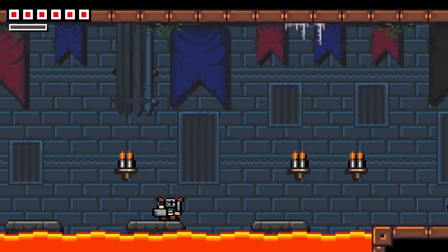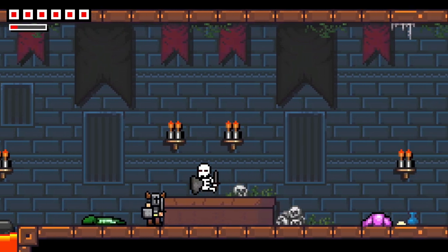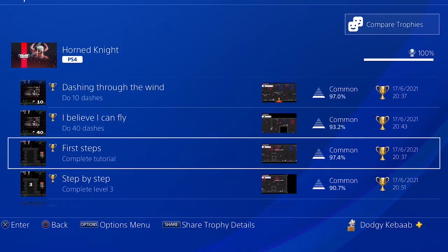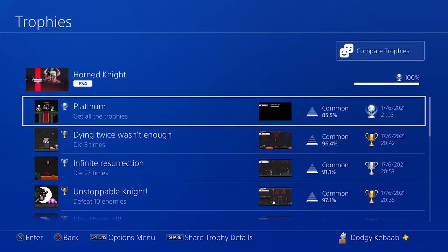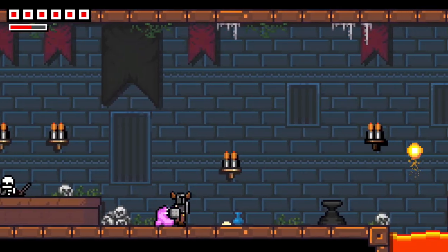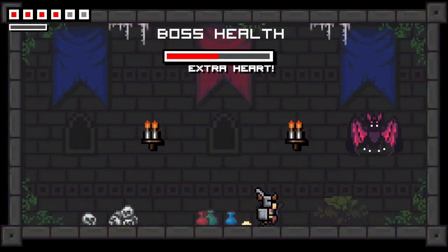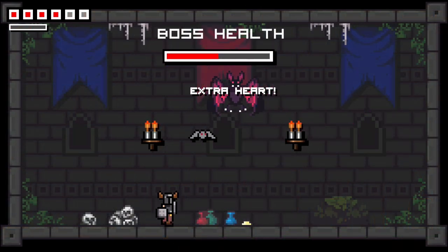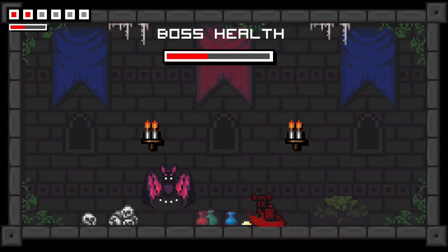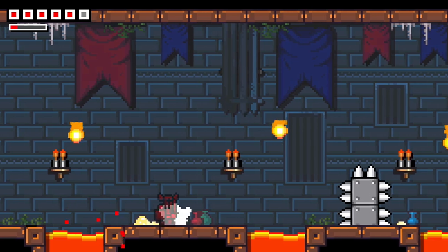But the worst thing about this game is how utterly fucking lazy they have been with the trophy support. I started playing this game at 8:49 on the night you can see here. Twenty minutes later, at 9 o'clock, I had earned the Platinum Trophy. There are five levels in this game and each level has nine stages and then a boss, but by the time you beat the first boss of the first level, you've earned every trophy in the game. I played a little bit of the second level, but once you've seen the Platinum Trophy flash up, all motivation to continue is just gone.